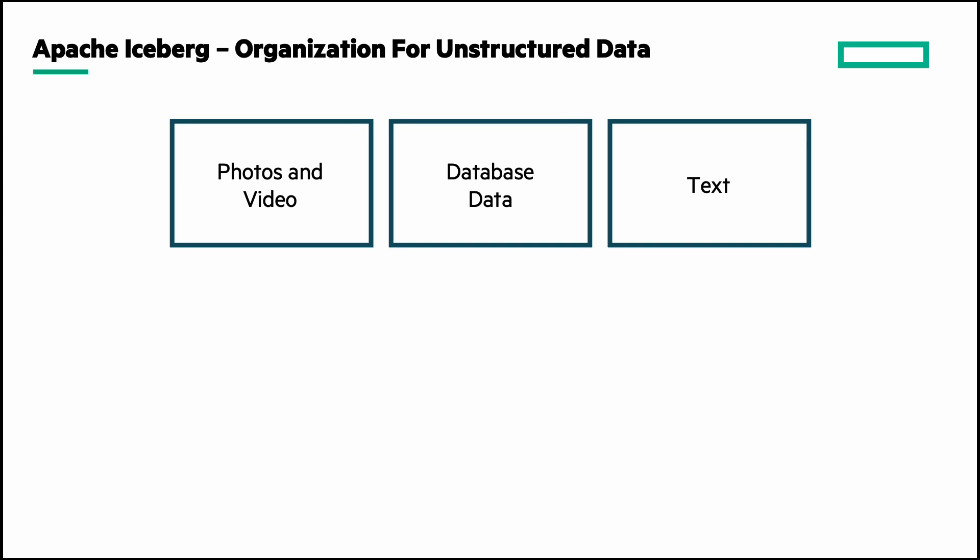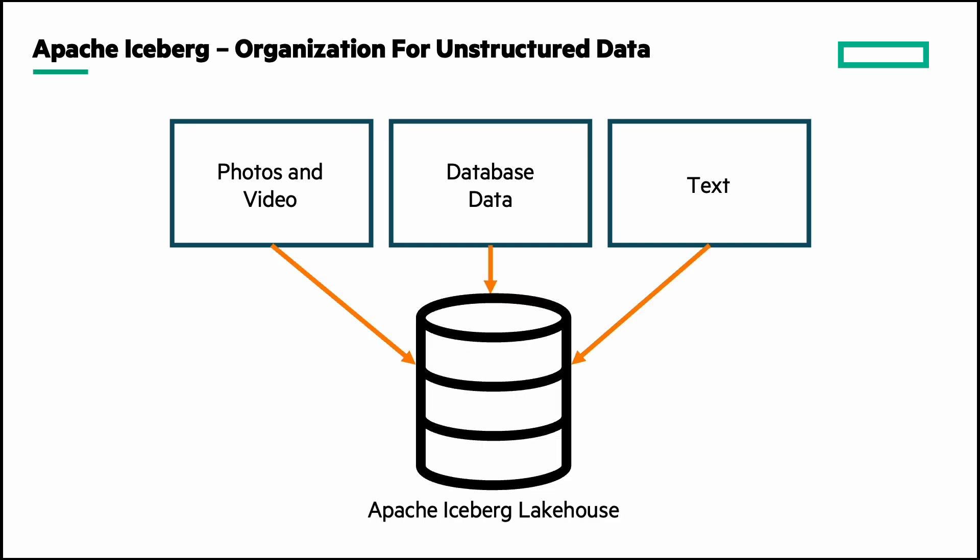Lakehouse applications such as Apache Iceberg can help solve the problem of slow S3 searches. Iceberg takes this unstructured data and organizes it like a database, making it easier to search through and find what you need. In this video, we'll take a quick look at how this environment can further benefit from being hosted on the HPE Electra Storage MP-X10,000 storage platform, providing a performant and simplified AI training environment.